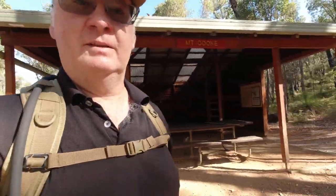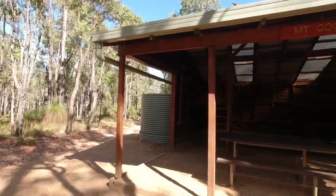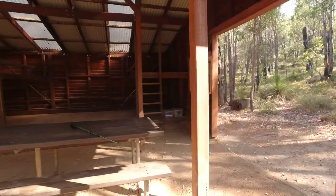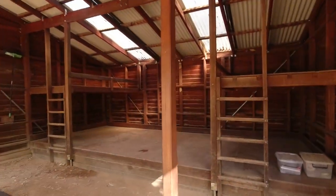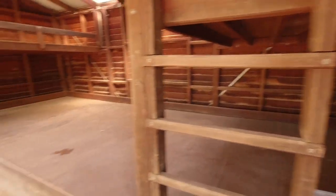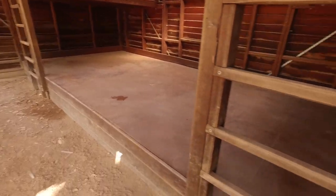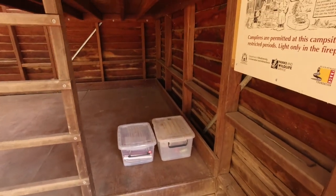We're at Mt Cook Shelter. There's one of the old wooden shelters which I prefer. This one sleeps I believe between 12 and 15 people at a squeeze. The old bunk beds, top and bottom, same on the other side, and then the platform across the bottom for you to lay your sleep mat and sleeping bag on.